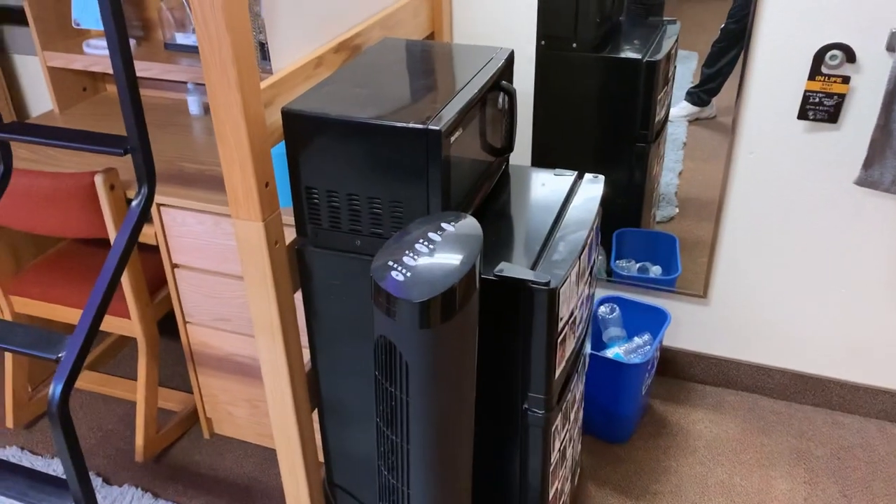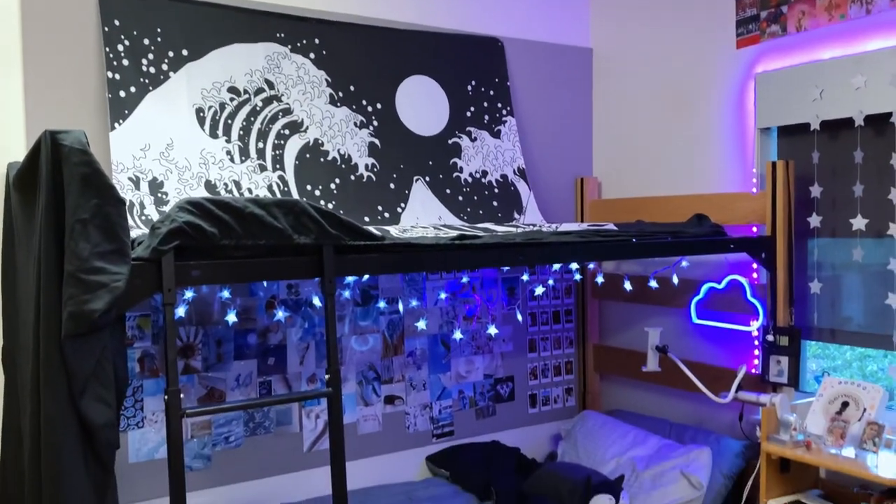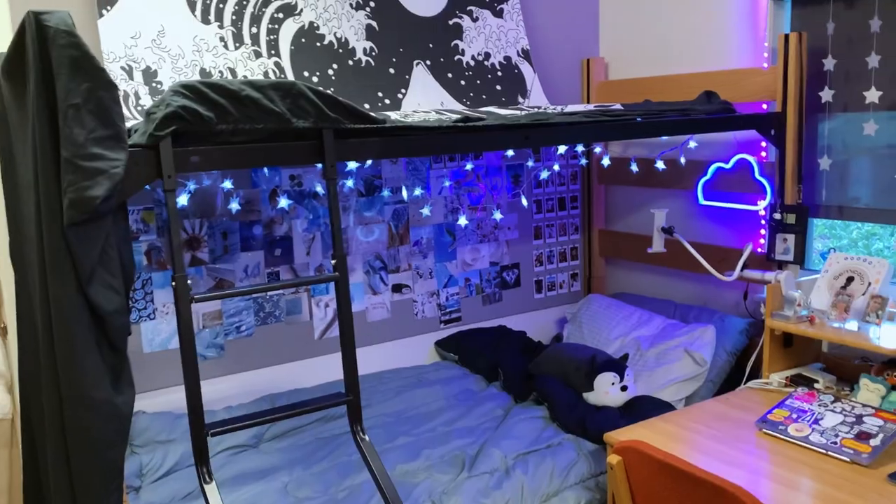I also have my mini fridge right here, and my fan — which I barely use because this room is actually very cold. Now we move on to my favorite part of the room: my bed area.